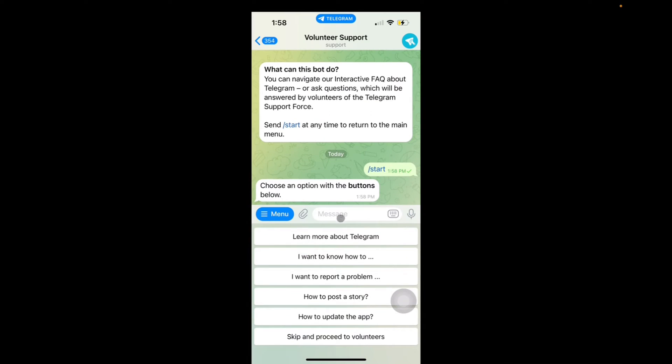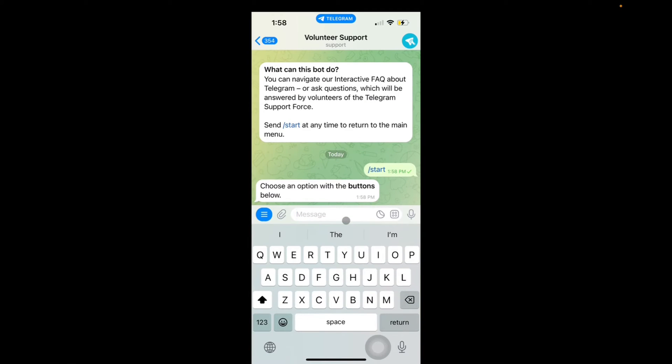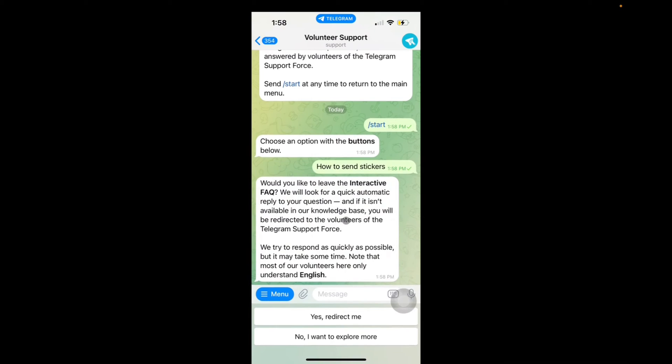So I can actually just type in my own question — 'How to send stickers.' And now it gives me a response and it could say 'Yes, direct me' or 'No, I want to explore more.' I'm going to say 'Yes, direct me.'